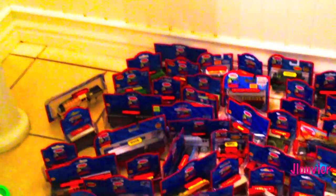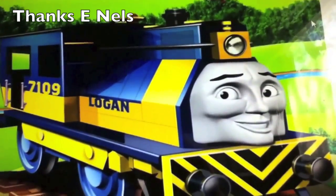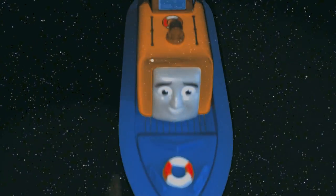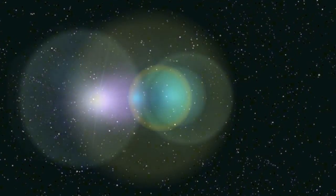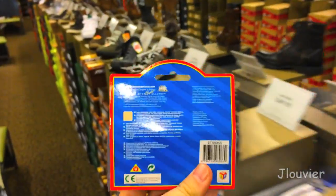Join me every Friday as we spotlight one character a week. This is Character Friday. Welcome back to another Character Friday.